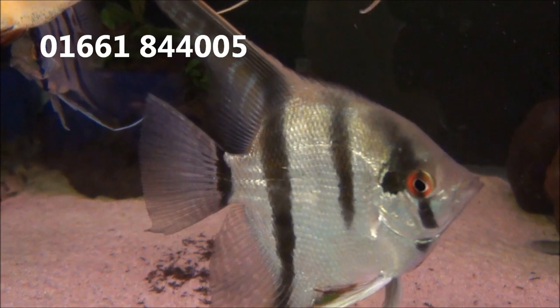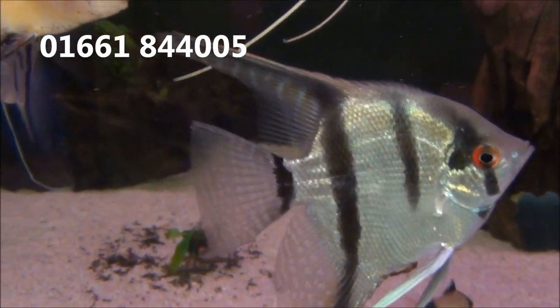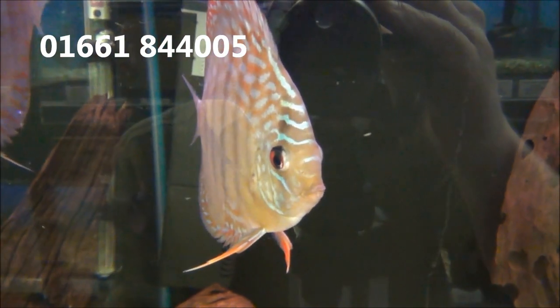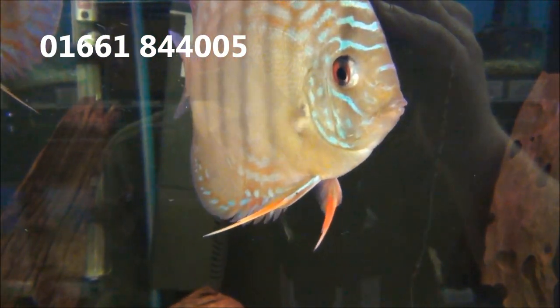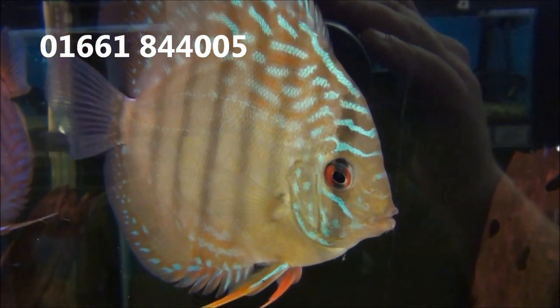Some quite large Peruvian Altum Angels, which are £9.99 or 5 for £45. Some large discus — these ones are royal blue — they're £29.99 or 2 for £54.